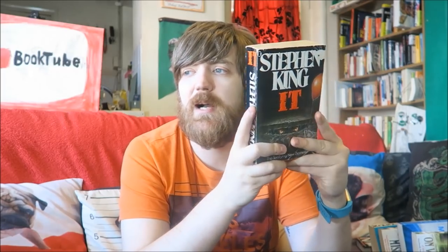Here we have It - obviously one of his most well-known books. Kids in Derry, the clown Pennywise, the evil that returns every 26 years. I read this on holiday - my mum rented a cottage and I read it throughout that week and absolutely loved it.